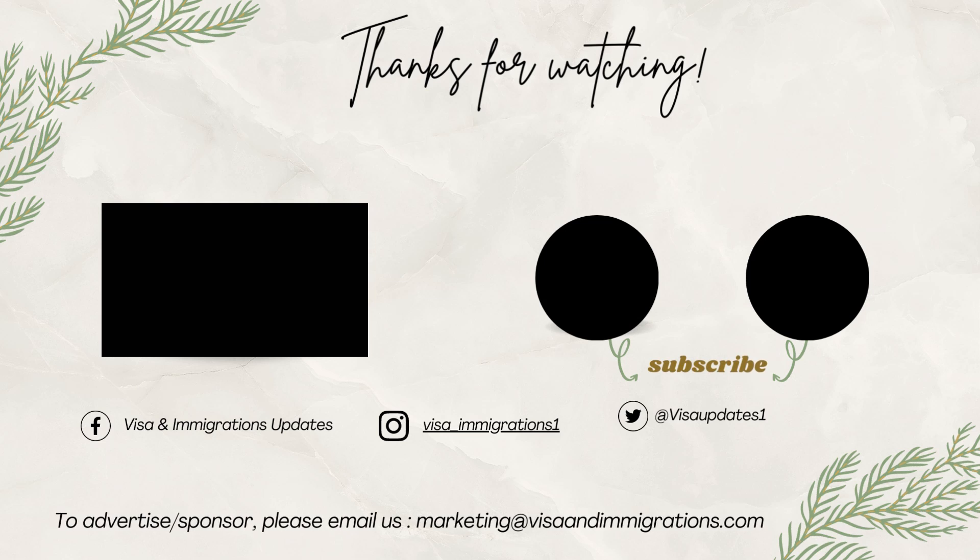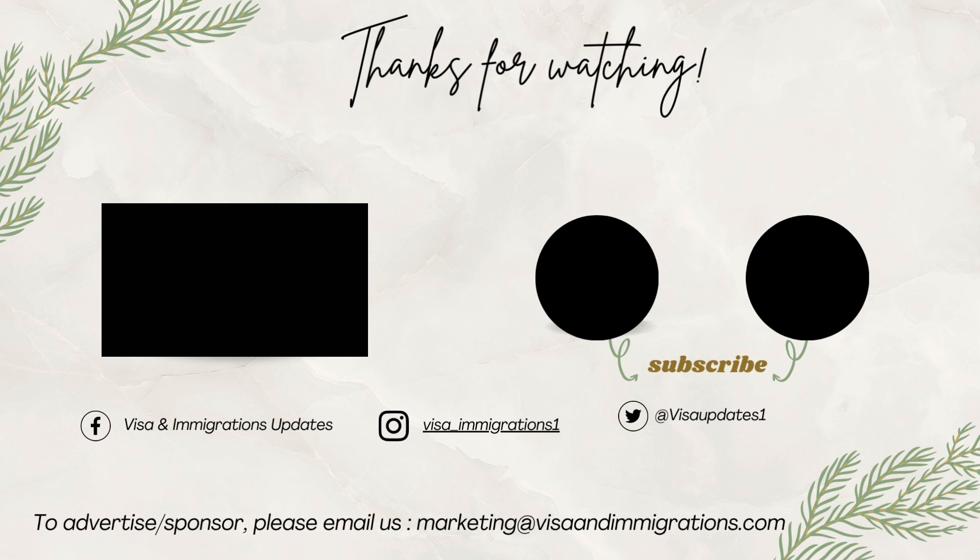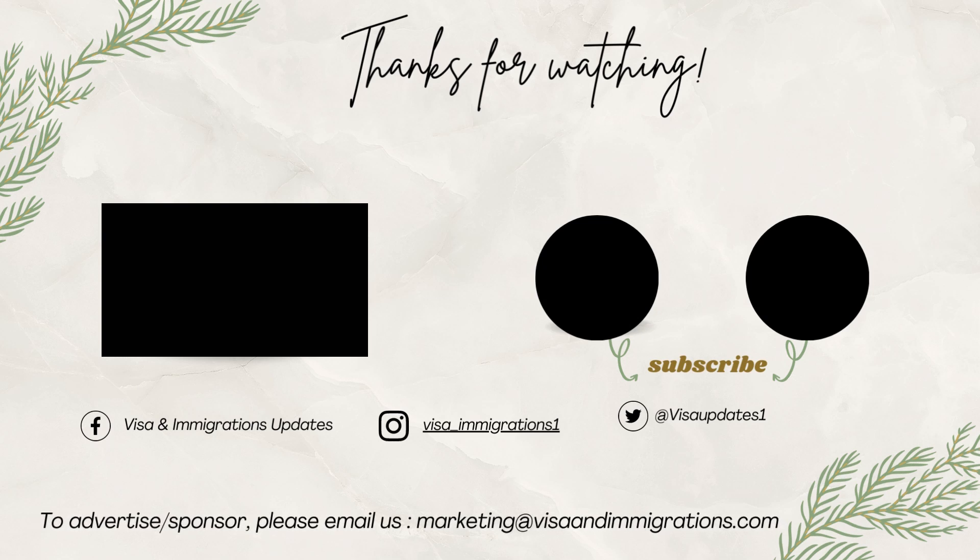Our video ends here. Don't forget to share your views and experiences with the new visa cap in the comments below. Thanks for watching our video today.